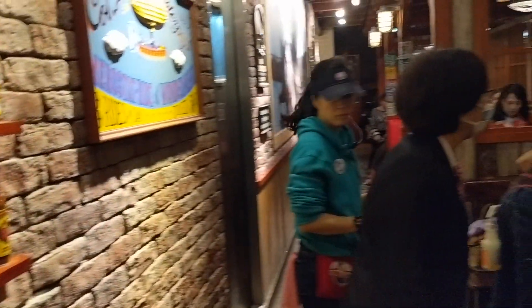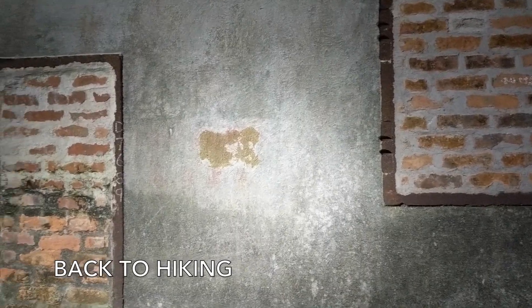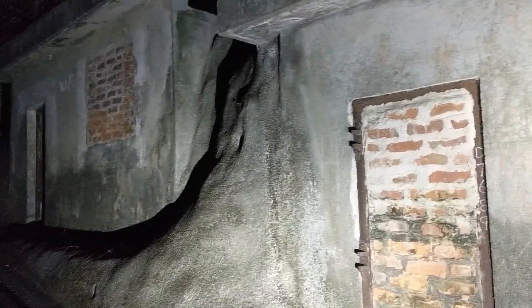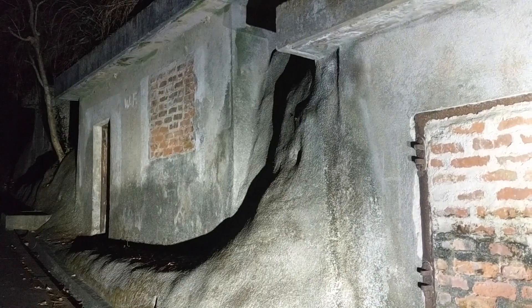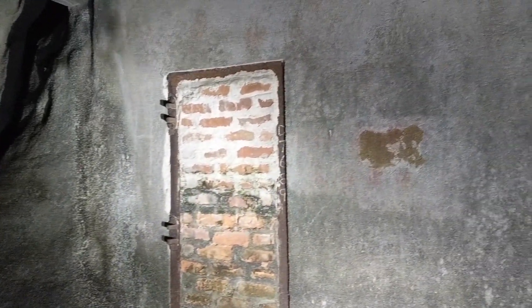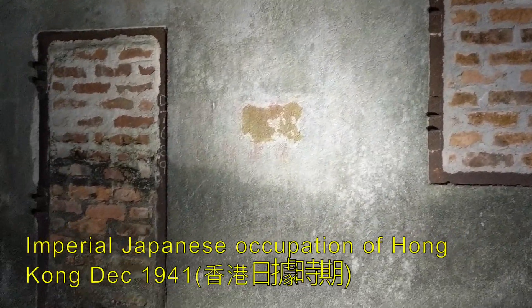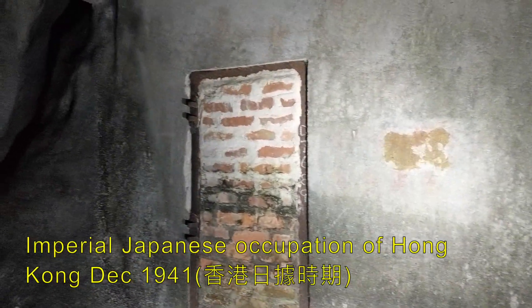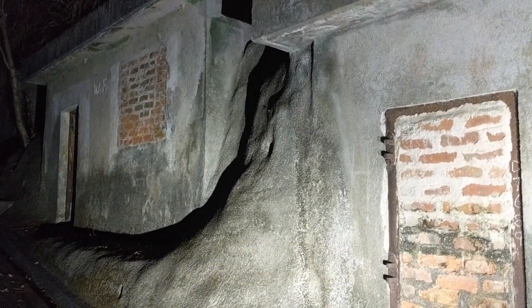These little tunnels — actually caves dug out and now sealed — during the war when the Japanese came to invade Hong Kong, they built all these tunnels and people would come hiding inside so they wouldn't get bombed. Now they've been sealed with bricks. I guess it's not in operation anymore — nobody's gonna bomb Hong Kong, so we are safe.